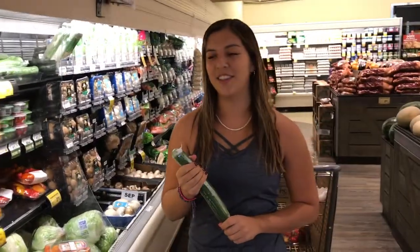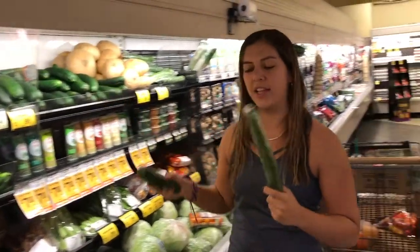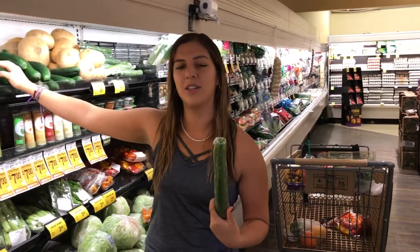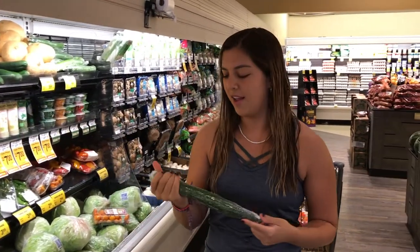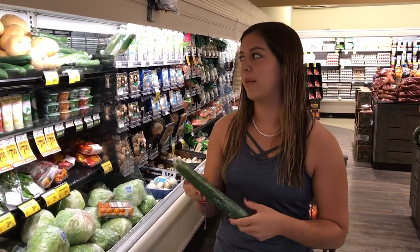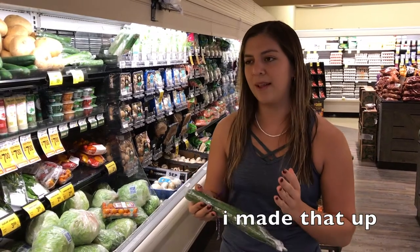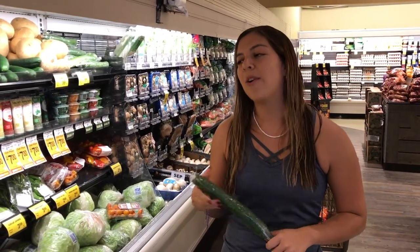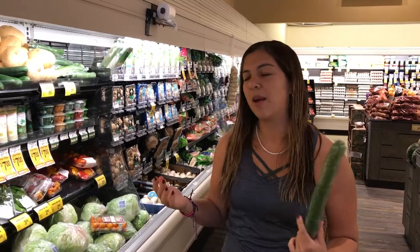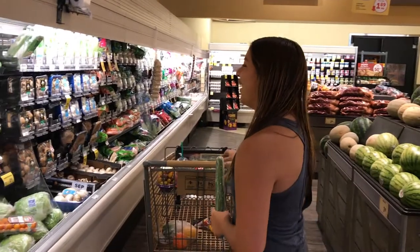These are English cucumbers. You can get the regular kind too, but these ones — I don't know — I usually grab the English ones just because they taste better to me. They also come in like a package; that's how you know it's an English cucumber — they usually come in a plastic wrap. These go great as a snack, or you can sauté them and put them with a dinner. I'm just gonna grab one. They're fairly inexpensive, $1.99.